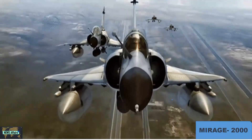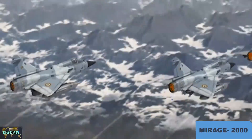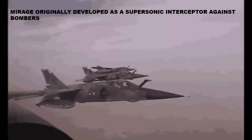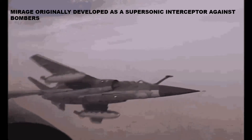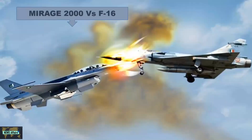IAF's love for the Mirage 2000 fighter aircraft makes it an integral part of its scheme for now. The Mirage was originally developed as a supersonic interceptor against bombers, but soon pilots realized it was much more than an interceptor — it was truly the first multi-role fighter ever developed, and its performance is at par with the F-16.